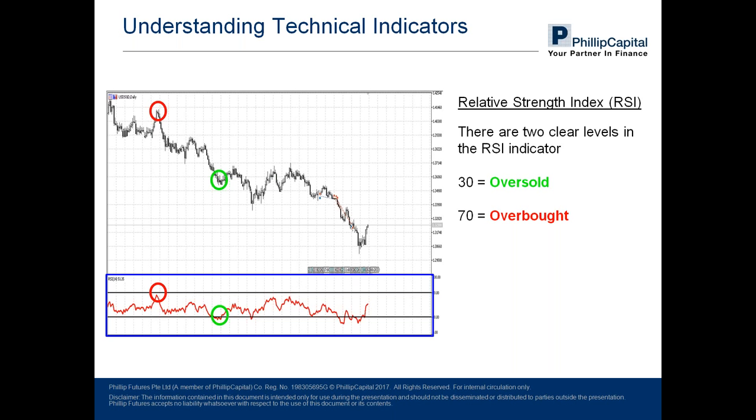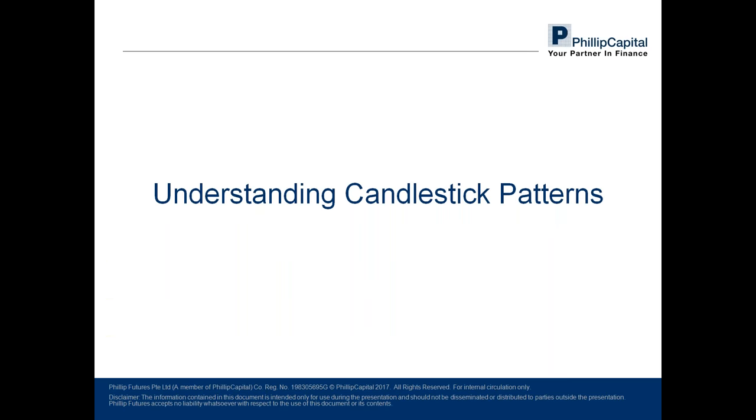I can't stress this enough — whatever I share today, whether it is the Japanese candlestick or technical indicators, all must be used in tandem with everything we will be covering. Next we move into candlestick patterns. Just now I showed a really basic form of Japanese candlestick — it's just one form of it. There are various iterations to how it may appear, and this is the section where I'll be covering them.